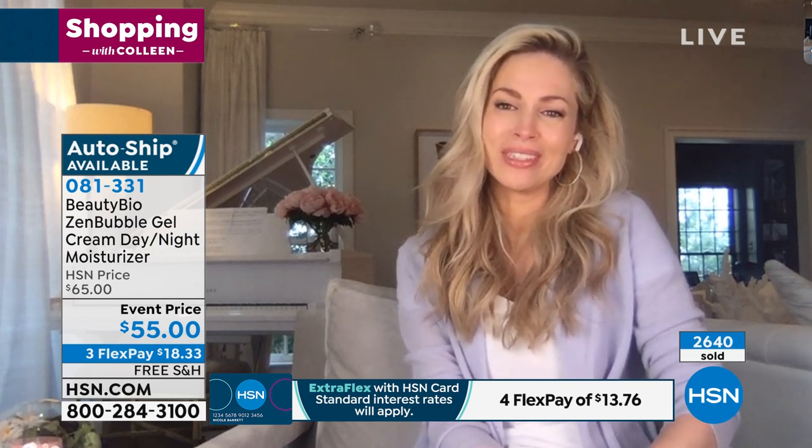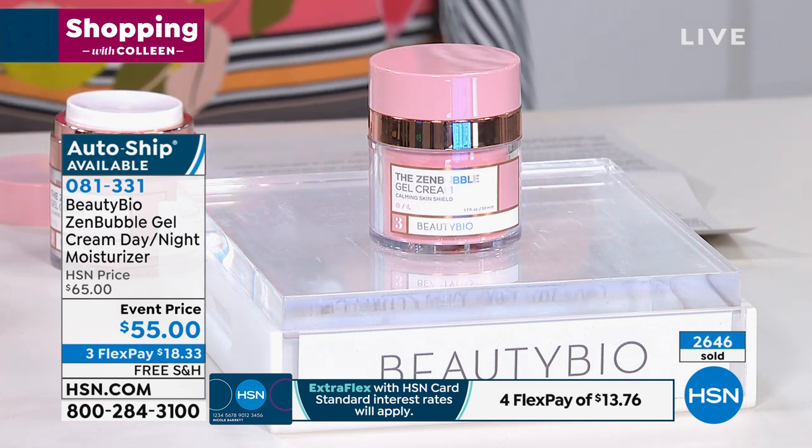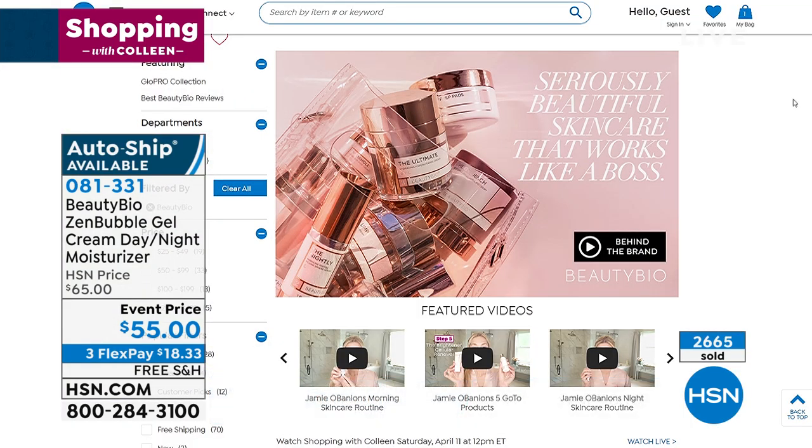AutoShip is definitely going to be the first to go. With everybody ordering, there might be only 200 of those left. We thank Jamie so much for finding us a few extra of this, because it is the hottest beauty product on the market — the biggest beauty launch of the year — and we are able to offer it at an extra $10 savings. Please take good care, Jamie. So good to see you.